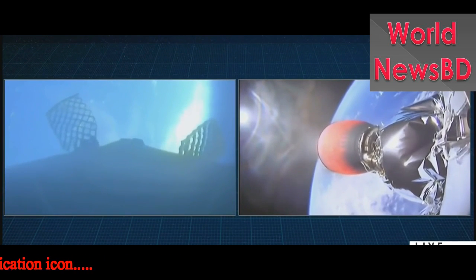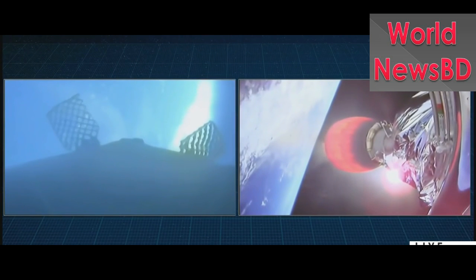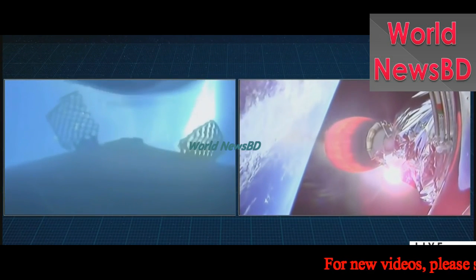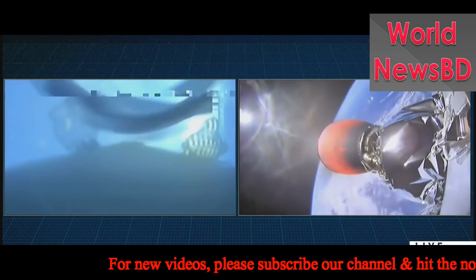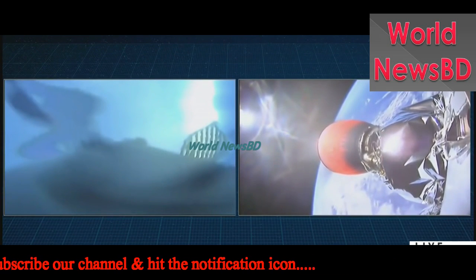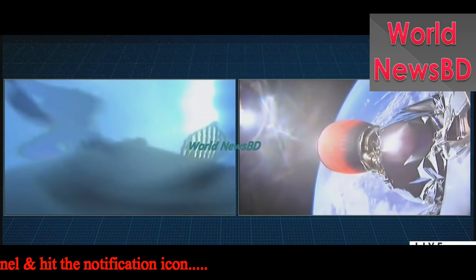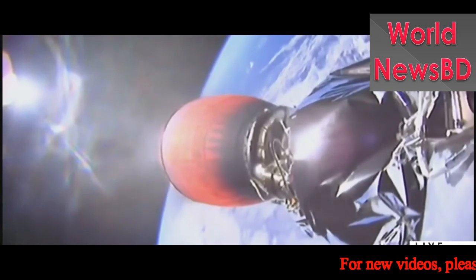As that first stage gets closer and closer to the surface of the Earth, we should be able to see features such as clouds, waves, and eventually the outline of our drone ship, Of Course I Still Love You. It looks like there may be some condensation forming on the inside of the camera, but we should get some good video. On the right-hand side of your screen, the second stage is still continuously propelling Bangabandu Satellite 1 into orbit. It looks like we may have lost video from the cameras on the first stage momentarily — we'll see if we can get them back.